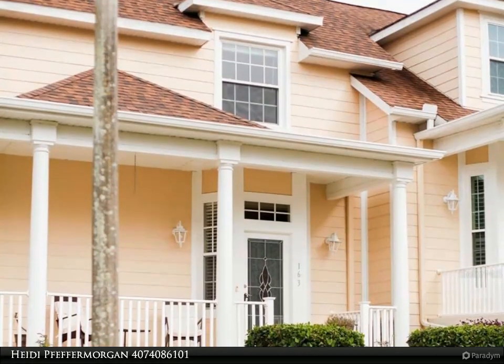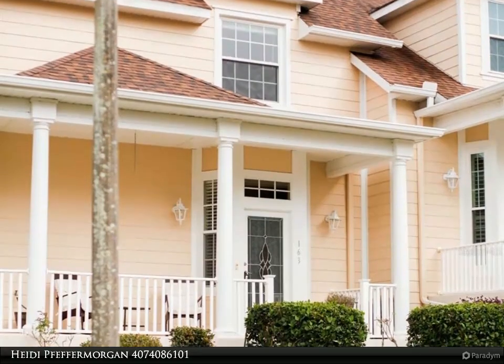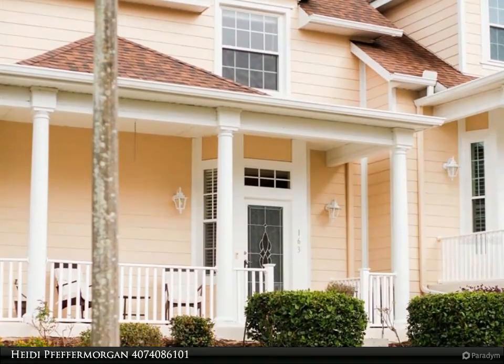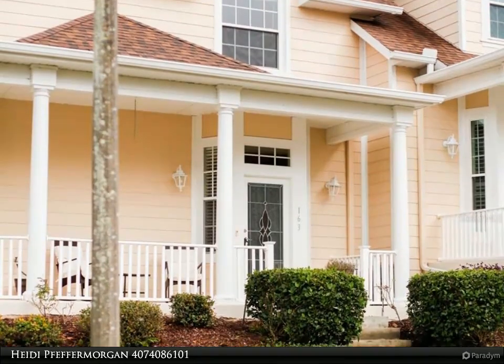As you open the door from the front porch, you will enter the spacious living and family room complete with luxury tiled floors, leading to the open kitchen and a cute breakfast nook nestled in the corner.